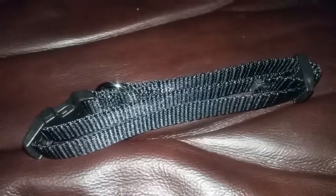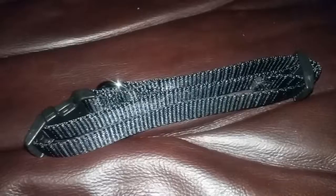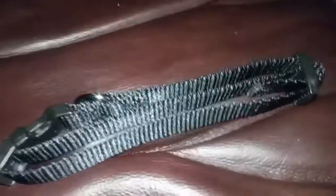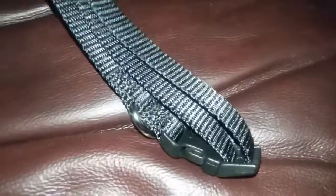Hi everyone, this is Mommy Has Info, and today I'm going to review for you the Majestic Pet best dog collar. Let's take a look here — it's a pretty decent texture, and I'm sure Woody, my mom's dog, will appreciate it.